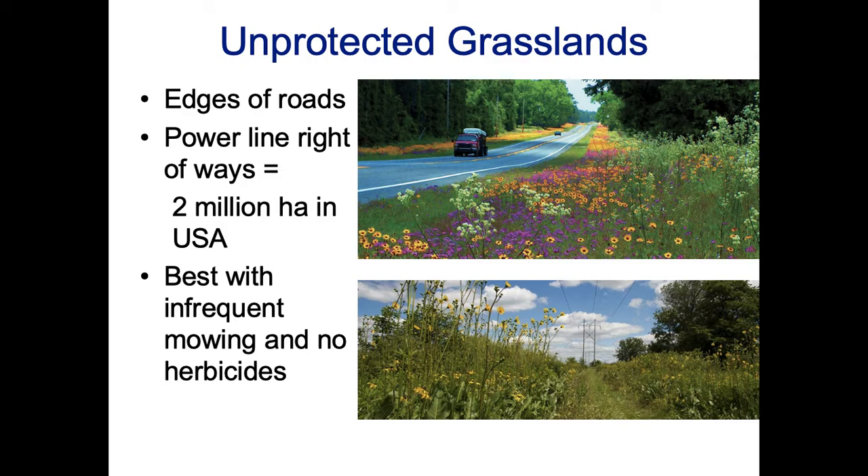Other categories of unprotected areas include unprotected grasslands such as road edges and power line right-of-ways, which represent about two million hectares in the United States. These don't always facilitate conservation, but if managed properly they can be good, at least for pollinators. The best scenario is if they are infrequently mowed, no herbicides are used, and they're not seeded with invasive species — under those conditions you can get good development of native species.